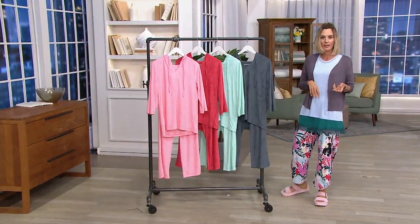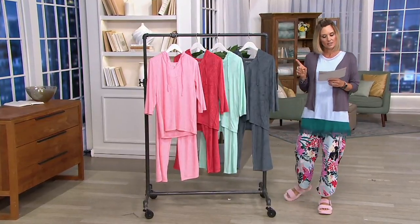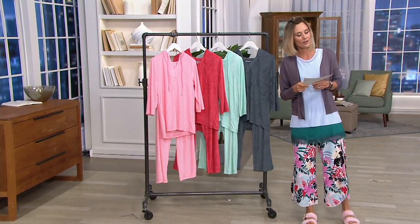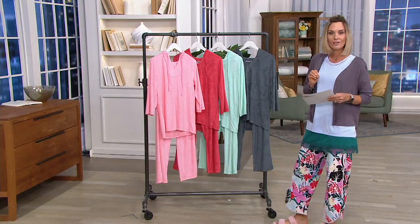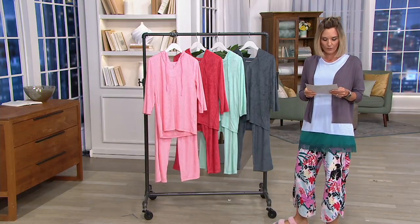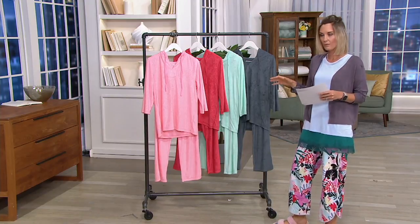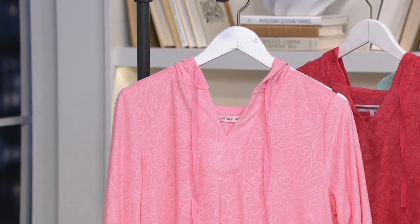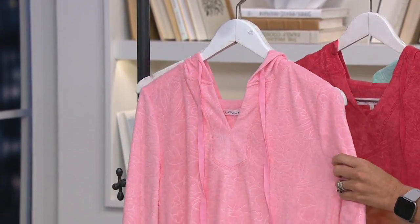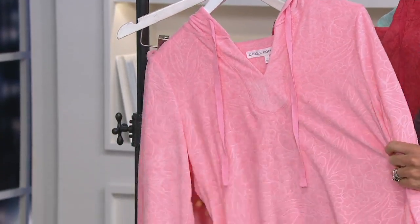Hockman is one of our premier brands of loungewear here at QVC. This one is the Embossed Floral Baby Terry Hoodie Lounge Set, so it is a two-piece item, and you get it on a sale price of $38.50. Carol Hockman's Heavenly Soft is something that you've probably heard and seen out in really big brand name stores as well as big box stores. The Carol Hockman brand brings us a whole lot of exclusive items here to QVC, and this is one of them.